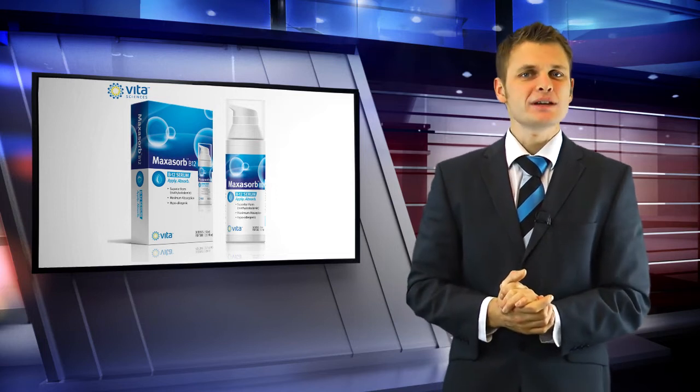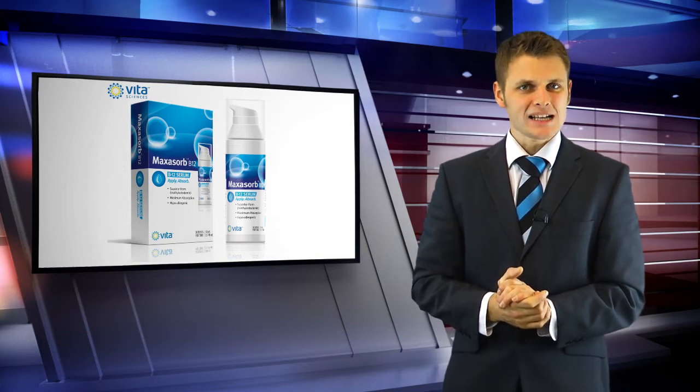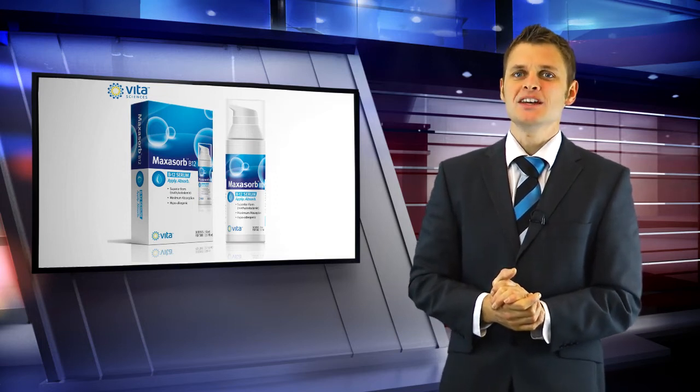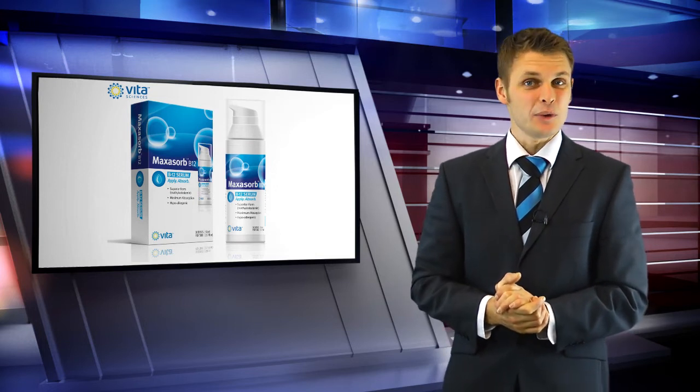Rub one dose of greaseless Maxisorb B12 into your skin. It dissolves effortlessly with maximum Vitamin B12 absorption, smooth skin and fewer wrinkles. Try Maxisorb B12 today.